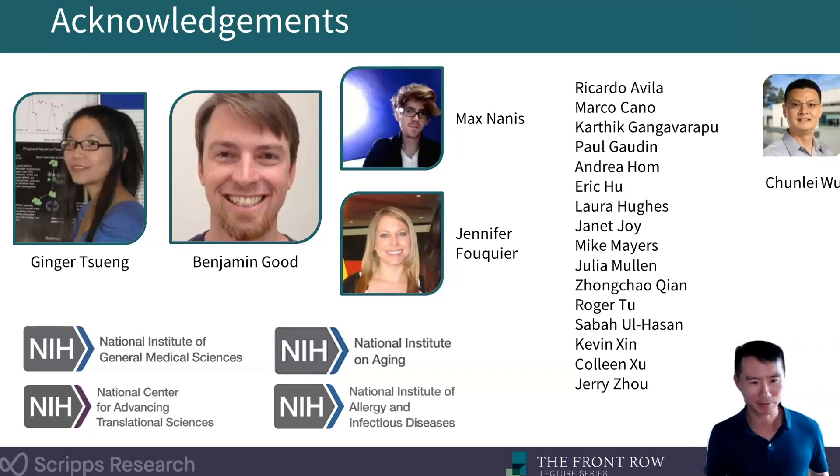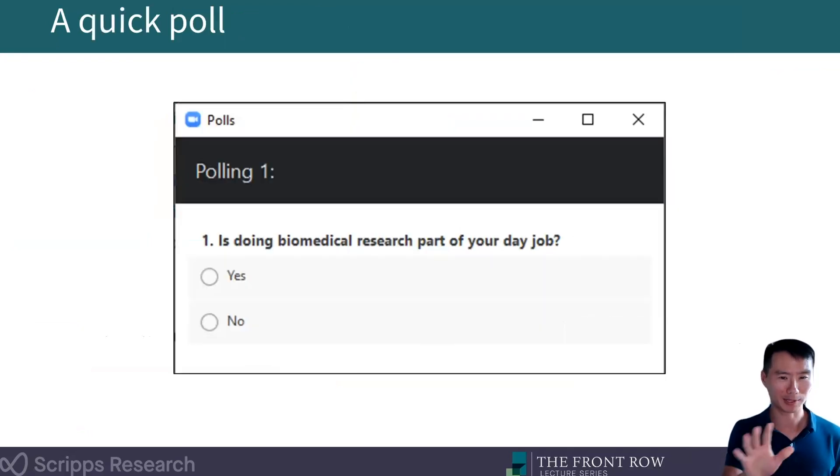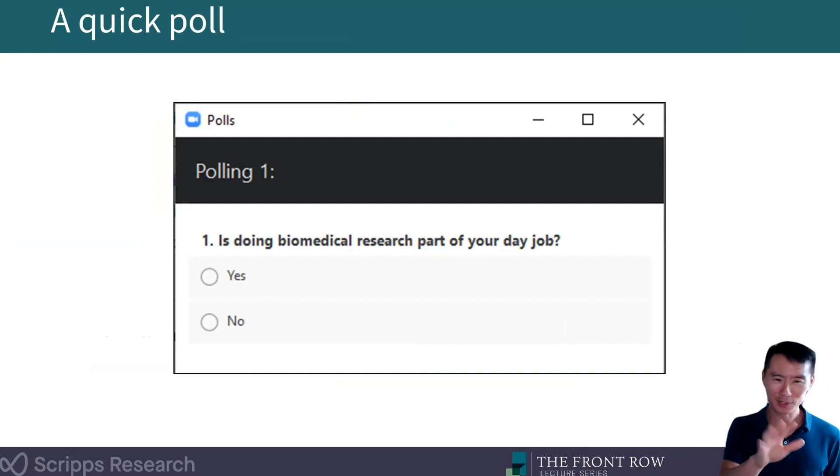I'm also very grateful to the NIH for supporting this and other projects. I actually want to start out with one of those innovations that Jamie alluded to, and I want to utilize the Zoom polling feature here. The first question is a very simple one: is doing biomedical research part of your day job? So we'll go ahead and launch that poll — please click yes or no.